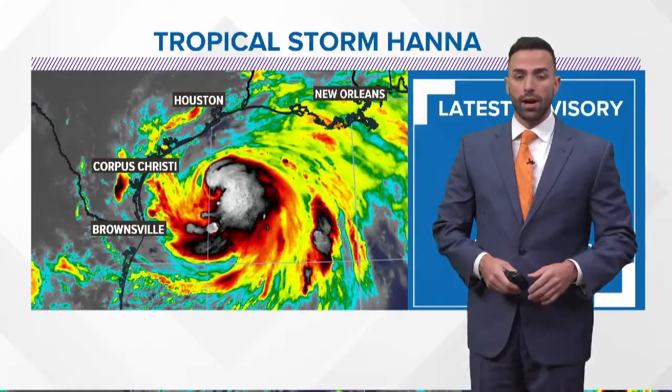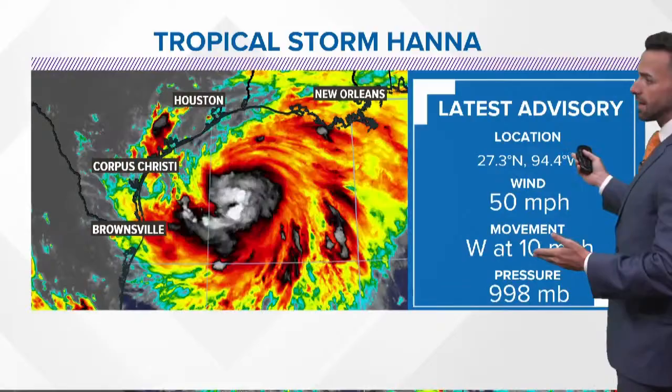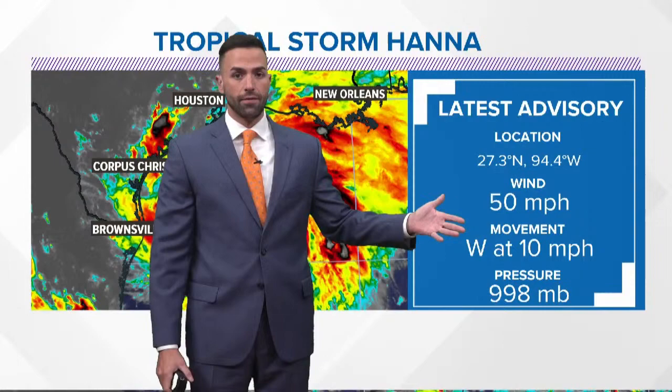It looks like, especially for the south coast — we're talking about areas near South Padre Island up towards Baffin Bay, Corpus Christi — to be in that area where we're looking at landfall. As of eight o'clock this evening, 50 mile an hour winds moving to the west at 10, that pressure down to 998 millibars. But this is old information. We're going to see all of this updated within about the next 30 minutes. I suspect that we'll see the pressure down to about 990.